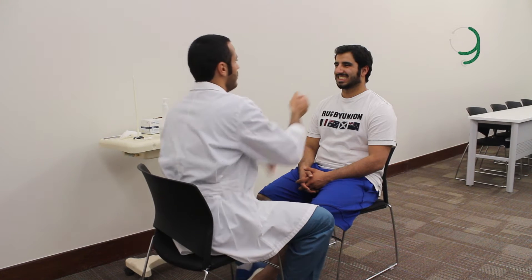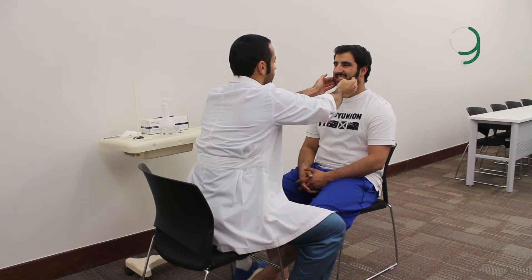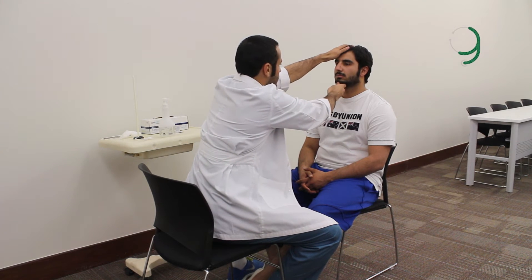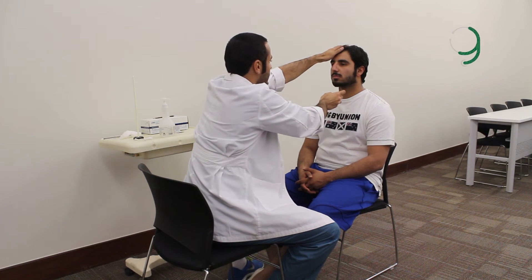Now we move to the motor part of the trigeminal nerve. From inspection of the face, there is no asymmetry or wasting of the muscles. I need you please to clench your teeth. I feel the temporalis muscle and the masseter muscle — both are good, there is no wasting. Now please try to open your mouth against my resistance. Okay, good. Now close it against my resistance. Okay. Move to the side.